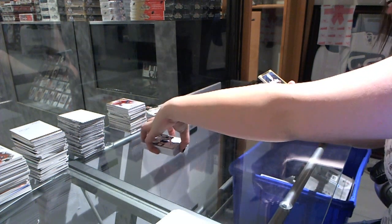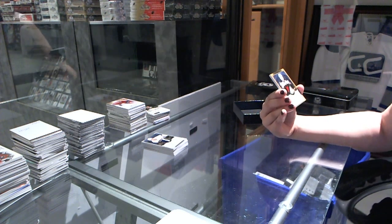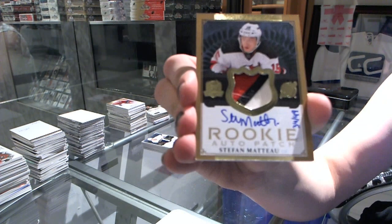And a three-color gold rookie patch autograph numbered 34 of 49 for the New Jersey Devils — Stéphane Matteau.